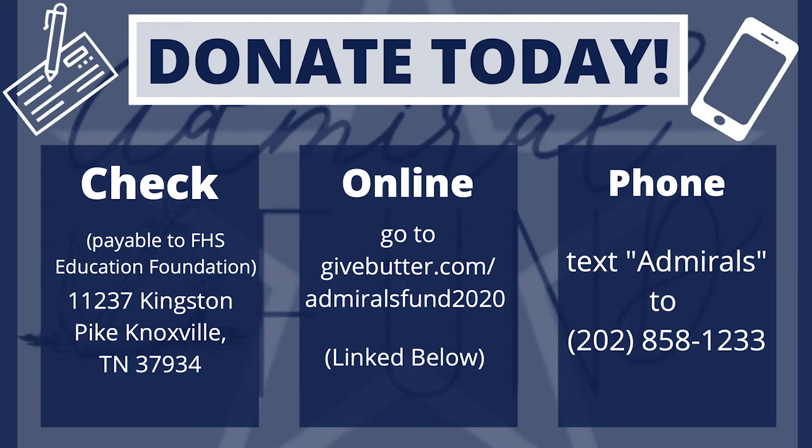To donate, you can make a check payable to the FHS Education Foundation and mail it to 11237 Kingston Pike, Knoxville, Tennessee 37934. Or you can donate online at givebutter.com/admiralsfund2020. Or by phone by texting ADMIRALS to 22-028-581-233. Thanks for donating!